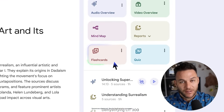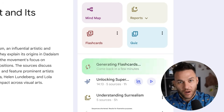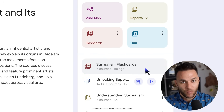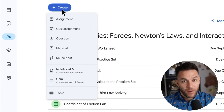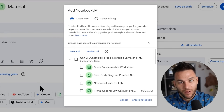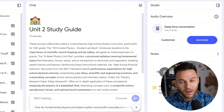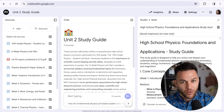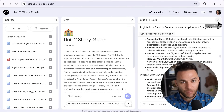Most people see Notebook LM as a study tool for students, but there might be bigger opportunities here for entrepreneurs. Content creation at scale could become much easier — you might upload your expertise in any format and have Notebook LM help turn it into blog posts, social media content, or email sequences. Some users are exploring how to create LinkedIn posts from their training materials to help with client outreach.